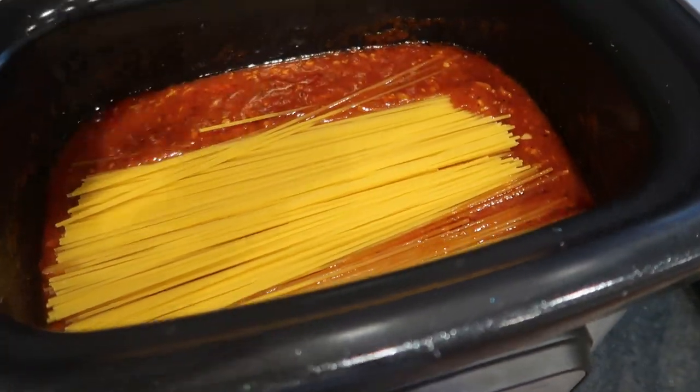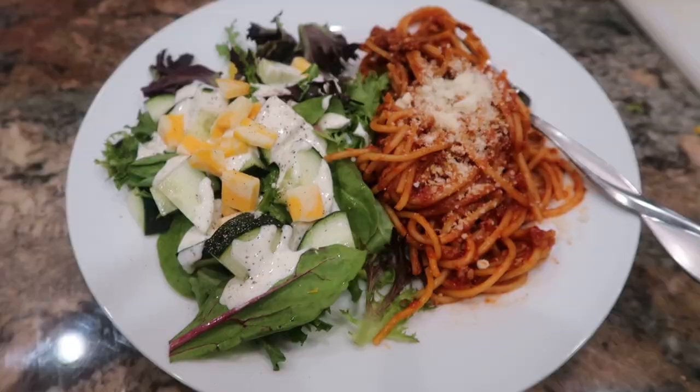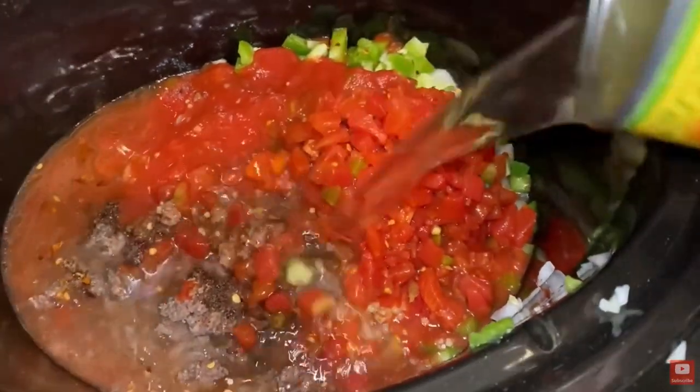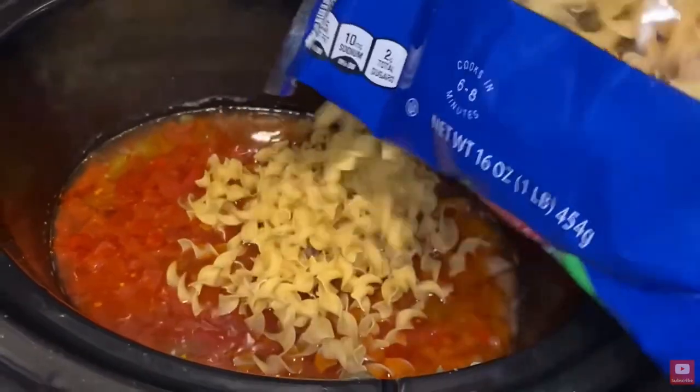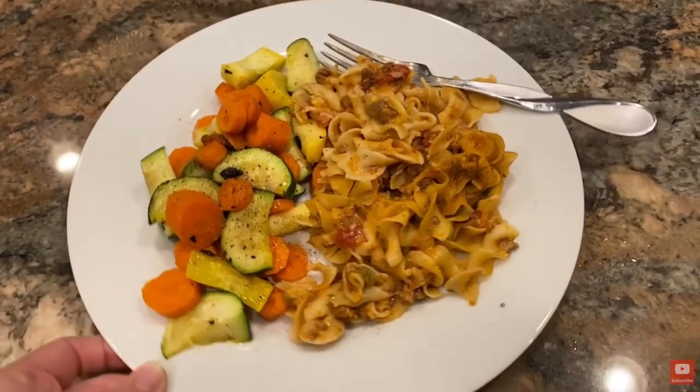But if there were a crock pot season, so to speak, I definitely think it would be fall. There's just something about fall that I think we associate with cozy casserole recipes, with soup recipes, with chili, and just all kinds of yummy things that we make in the crock pot. As we are coming into the fall, I thought it would be fun to share with you some new to us crock pot recipes.